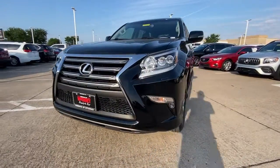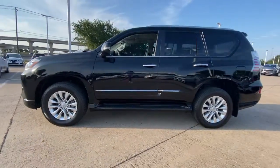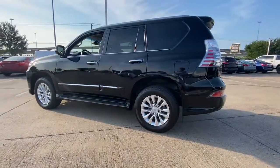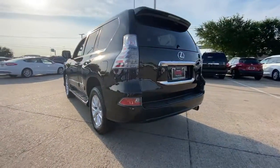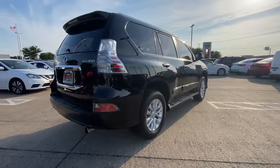Your next car could be the 2019 Lexus GX. With less than 45,000 miles on the odometer, this vehicle provides excellent value. Here's an intrepid GX that's as comfortable as it is capable.